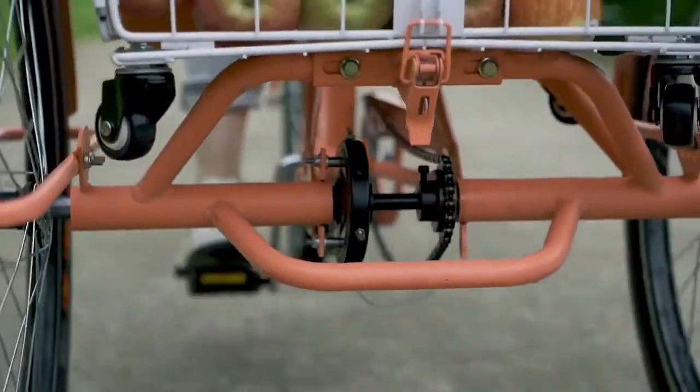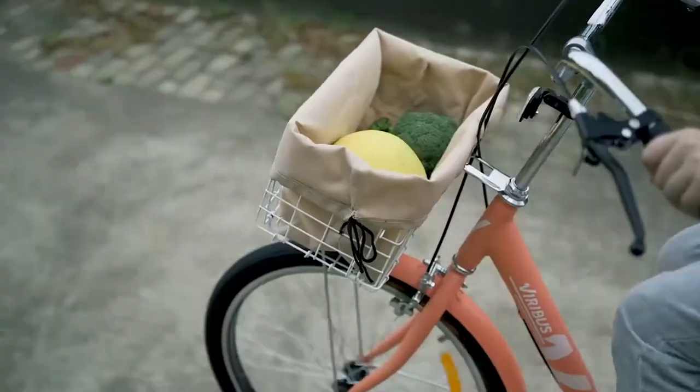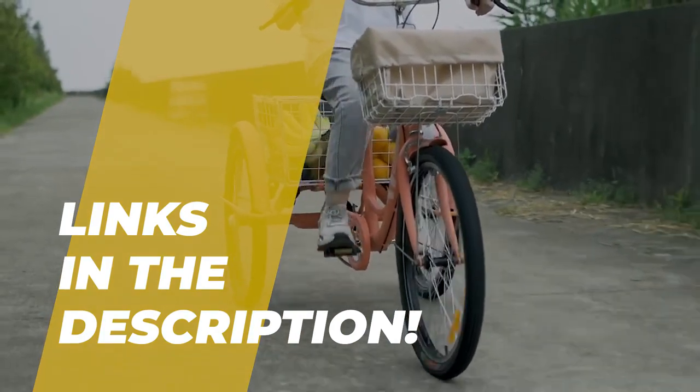Hey folks, welcome back to the channel, where today we will discuss the best adult tricycles on the market. Without further ado, let's get started. By the way, links to all the featured products are given in the description below.